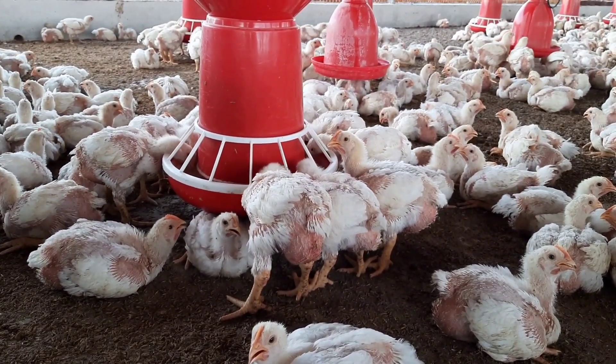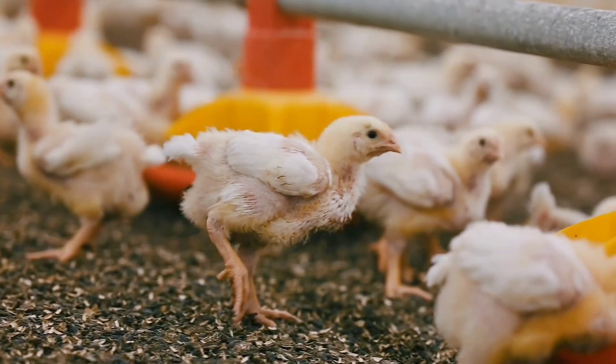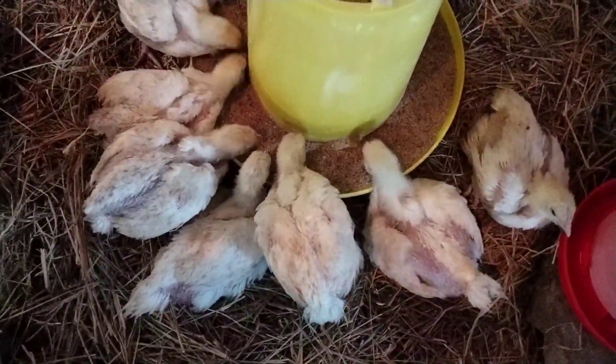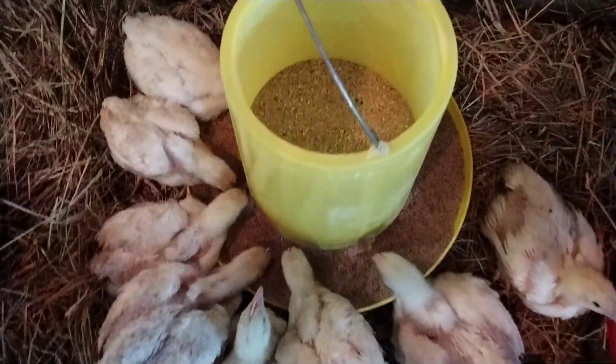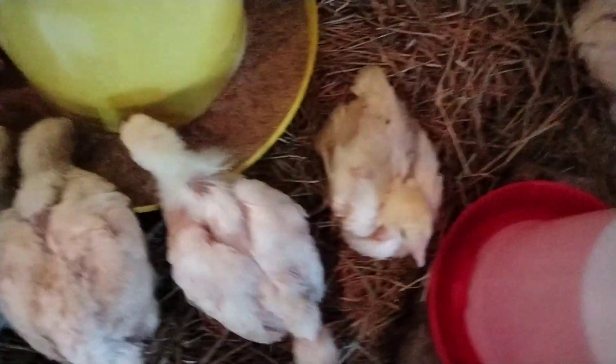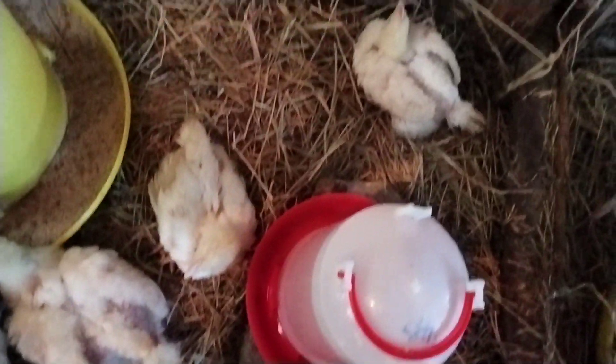The amount you are going to add into the broiler feeds is five percent. Five percent means that in every one kilogram of broiler feeds, you are going to add 50 grams of the oregano leaf powder.